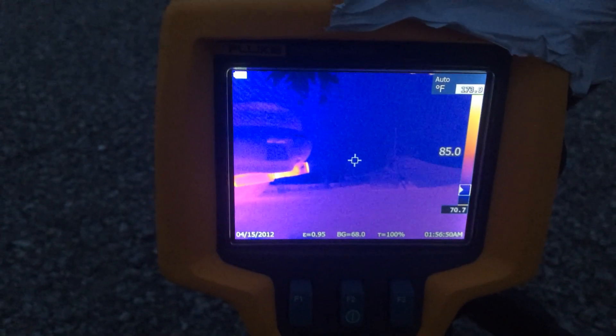Speaking of the infrared camera, that's a little hint to our next video — it's time to figure out whether or not turbo blankets are actually effective.